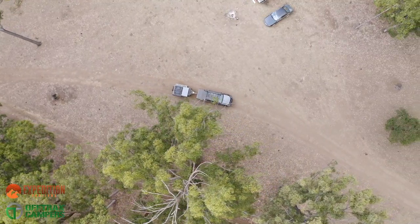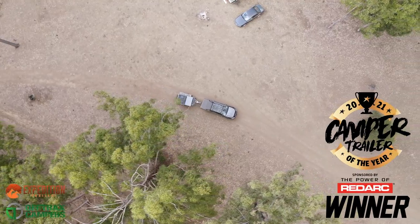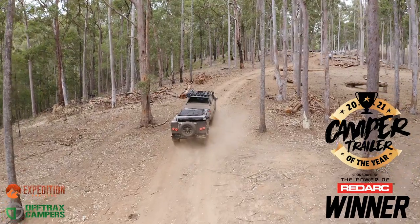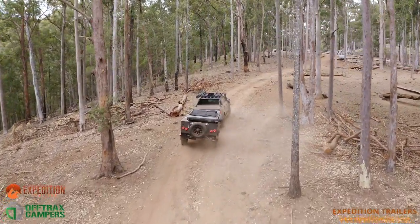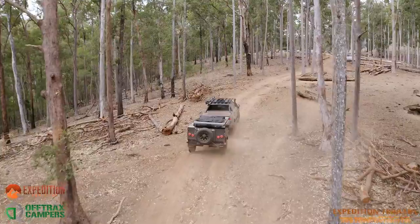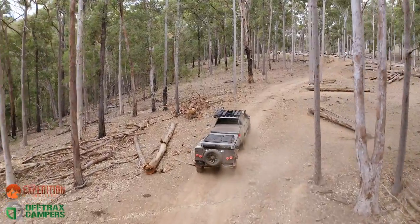The Off-Trax Phoenix, winner of Camper Trailer of the Year 2021, is brought to you exclusively by our North American partners, Expedition Trailers, and is available now — your true off-grid, off-road partner and adventure companion for years to come.